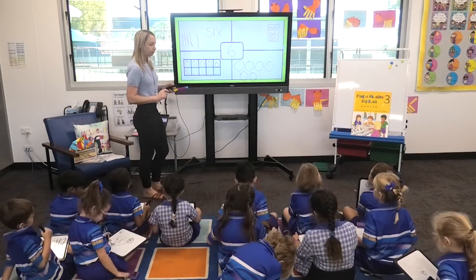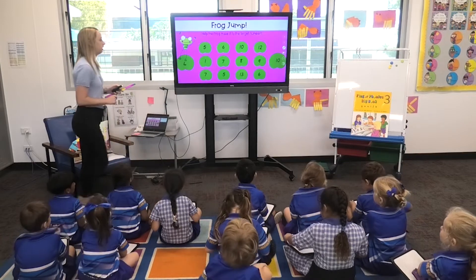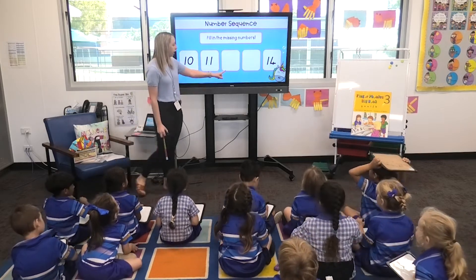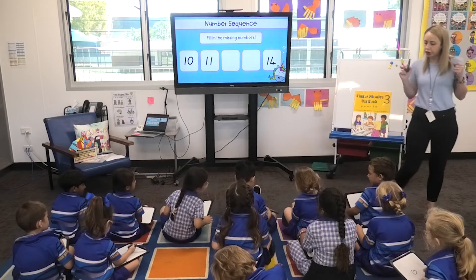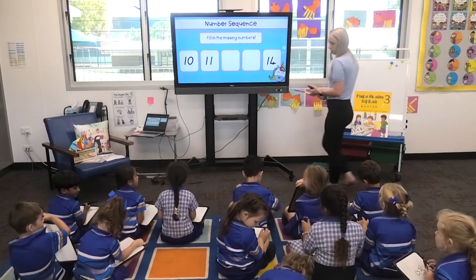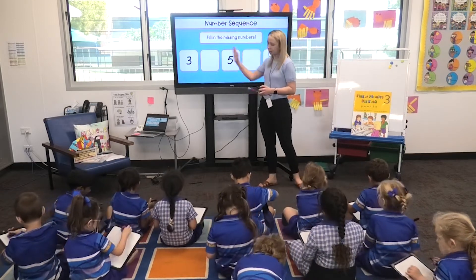They look great. Okay, rub off your board. Five, four, three, two, one — and your arms should be folded. Well done. Okay, I have two missing numbers here. I want you to write down just the numbers that are missing on your whiteboard. I've got ten, eleven — what goes next? Twelve, thirteen. Good job.